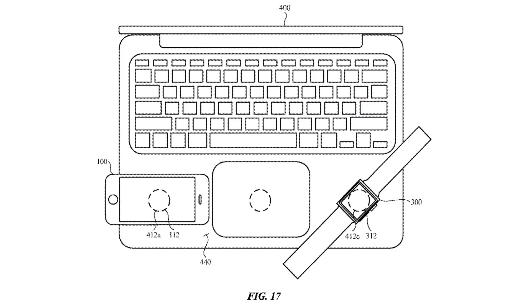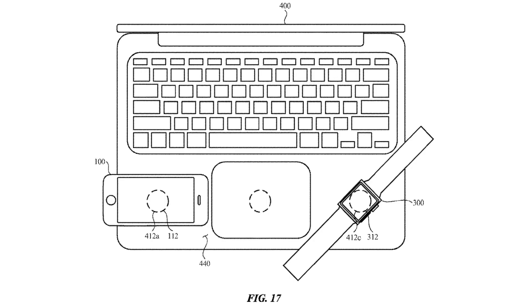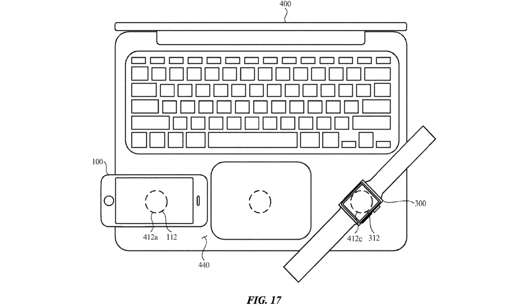So yesterday, a couple of patents got approved that will allow Apple to reverse wirelessly charge using an Apple laptop. And I know a lot of you are probably saying whoopee-doo, this has been present in Android smartphones and some Windows notebooks.